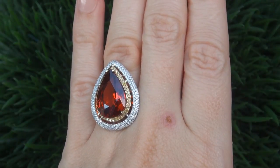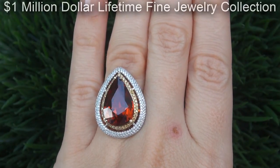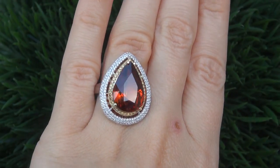This highly collectible one of a kind world class ring comes to us from a new consignor who must sell a $1 million lifetime jewelry collection in order to save their home from foreclosure.